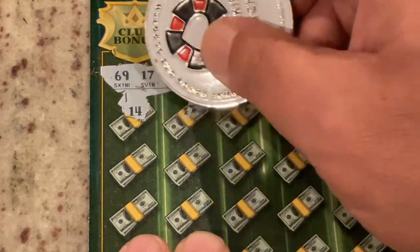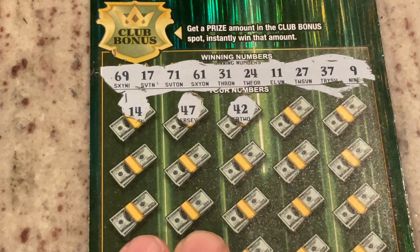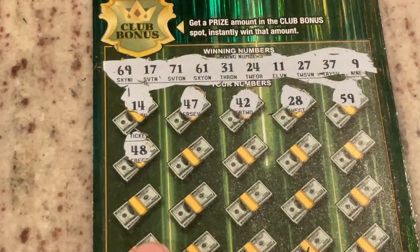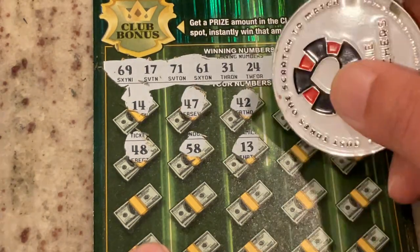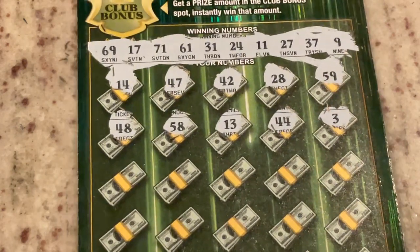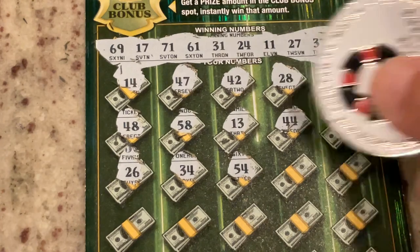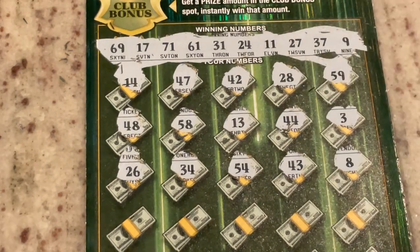First number 14 — we've got 24. 47 — we've got 27 and 37. 42, not a match. 28, no eights. 59 — we've got 69 and the number 9. 48, 58, no eights. 13, nope. 44. Number 3, that's a little bit too low. 26, not a match. 34 — we've got 24. 54, 44, 43 — no threes. Number 8 is a little bit too low.